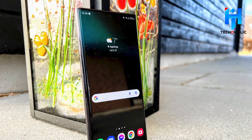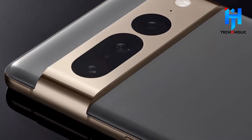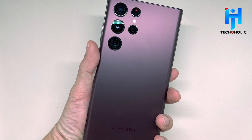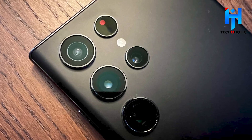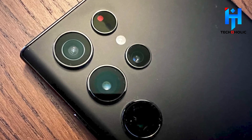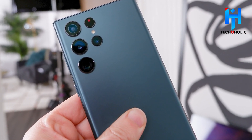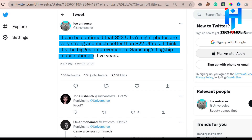Camera: Samsung has its job cut out for it when compared to the new iPhone 14 Pro and Google's Pixel 7 Pro in the photography area. Even if the Galaxy S22 Ultra was fantastic, recent reports and speculations indicate that the Galaxy S23 Ultra will include a major improvement in the camera. The next Samsung Galaxy S23 Ultra will include a 200MP camera and a much-improved main camera, telephoto lens, and superb low-light shooting capability. Ice Universe confirmed that the S23 Ultra's night photos are very strong and much better than the S22 Ultra's.